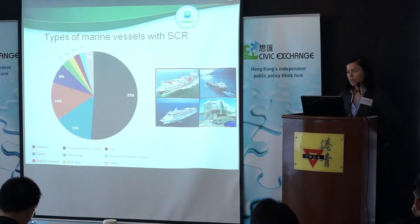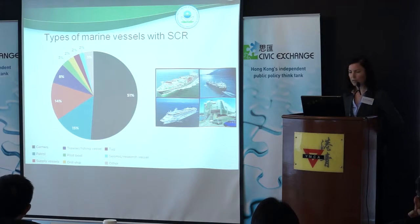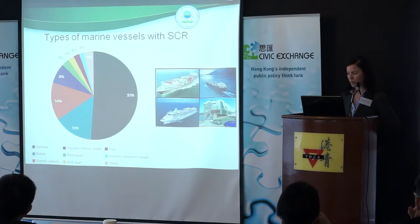The types of marine vessels that have a history of using SCR include lots on the carrier side, patrol vessels, supply vessels, tugs, as well as fishing vessels — which came up yesterday as a large source in this region.